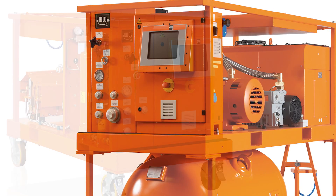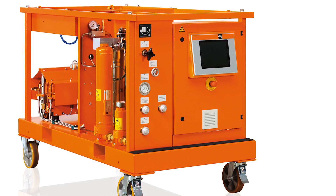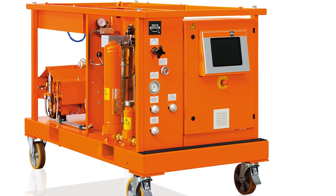Now we have finally covered each aspect of how to successfully operate a DLO service cart of the Economy and Mega Series.